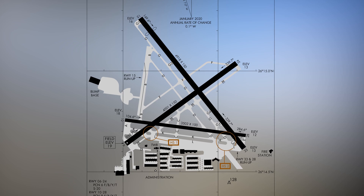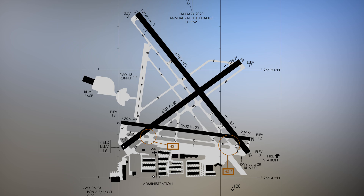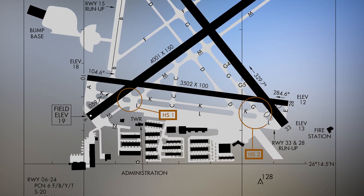There are three runways — 6 and 24, 10 and 28, and 15 and 33 — that all intersect. The complex taxiway system provides access to all runways and to the facilities, services, and parking ramps located at the south end of the airport.